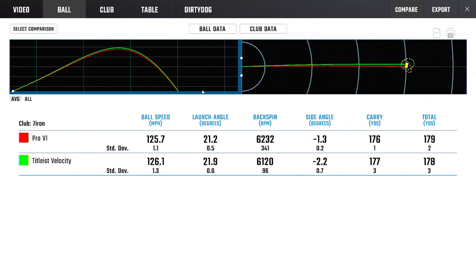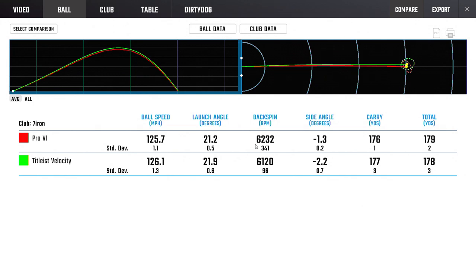Fairly identical — I wasn't expecting this. I would have guessed 6500 spin with the Pro V1 and 5800 with the Velocity, and expected two degrees of launch difference, but they were remarkably similar. Still subtly different, but not as much as I would have thought. On the range, looking at your ball flying out there, you're not identifying much of a difference, to be honest. Quite impressive to see the Velocity still spinning and retaining that much iron spin.